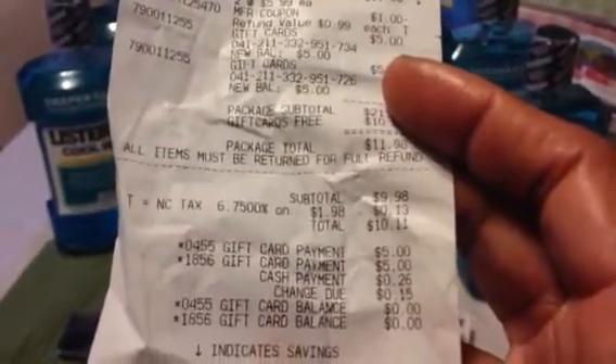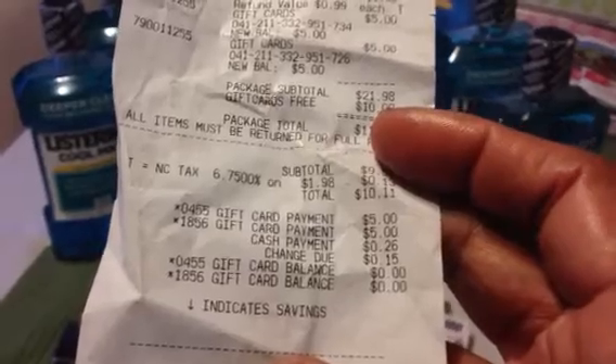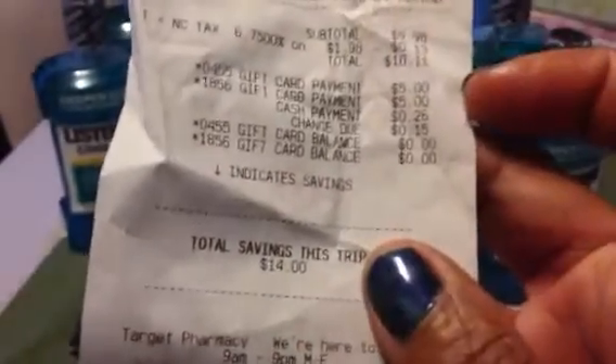$9.98 came up to $10.11. You see where it took the two $5 cards off. And I only had to pay $0.11 out of taxes. I gave her $0.26, she gave me back $0.15, so I only paid $0.11.